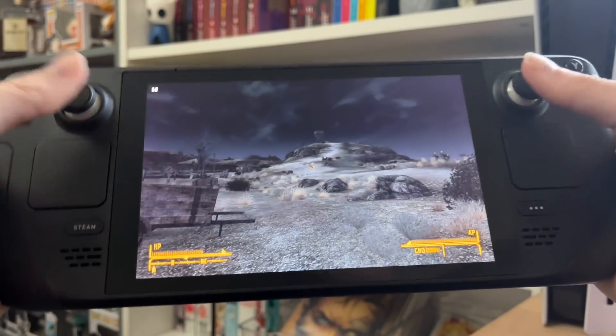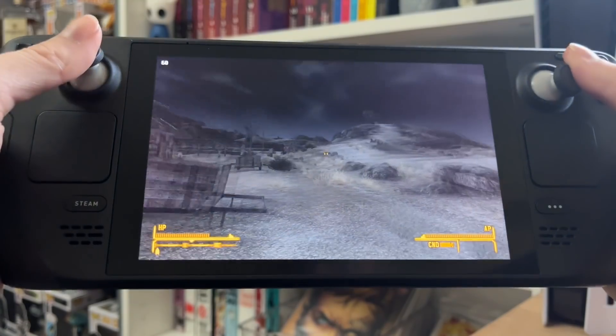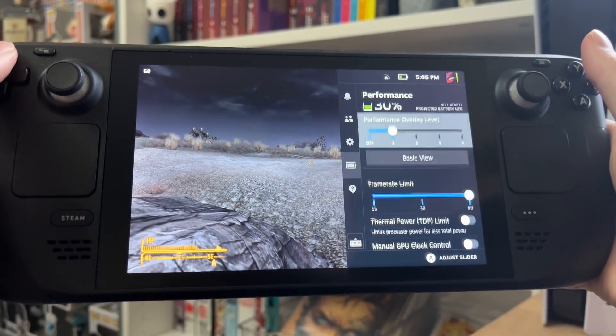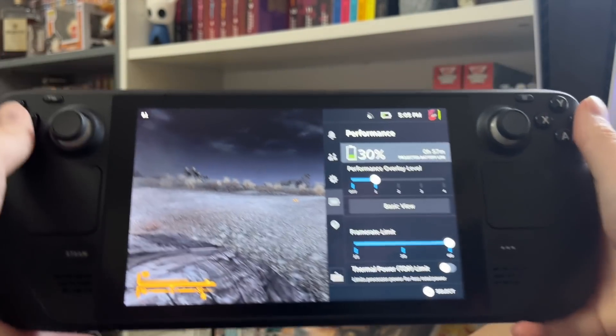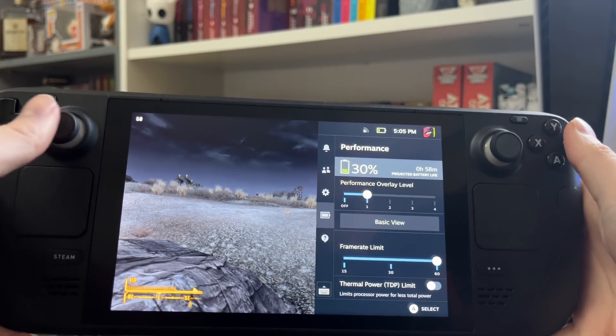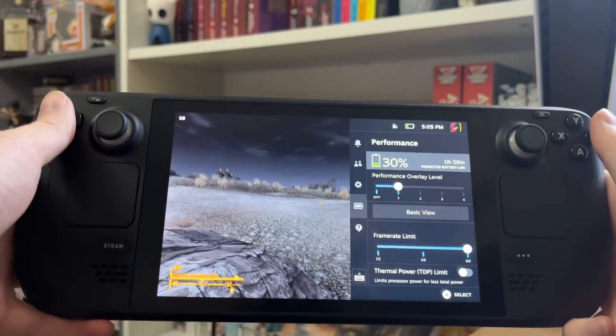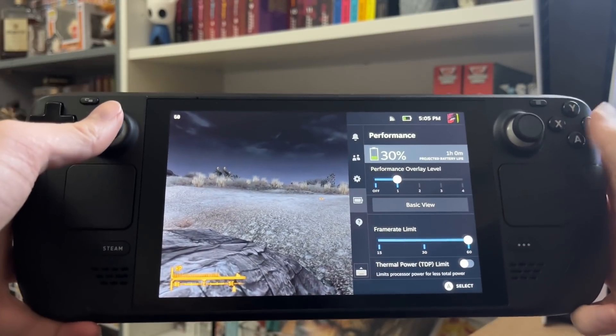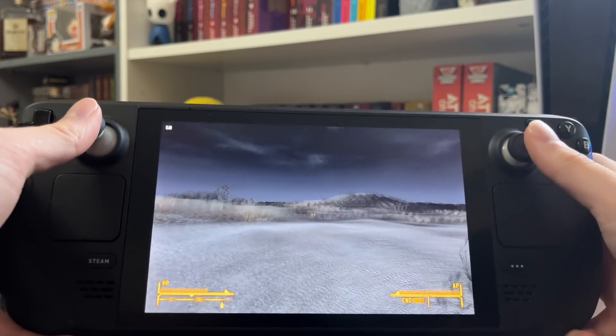Fallout New Vegas — very early on but you get the idea, it's pretty damn good. Let's just check the battery life — it's saying around an hour and I'm on 30%, so if you work that out you're getting a good three hours and over, which is really nice.